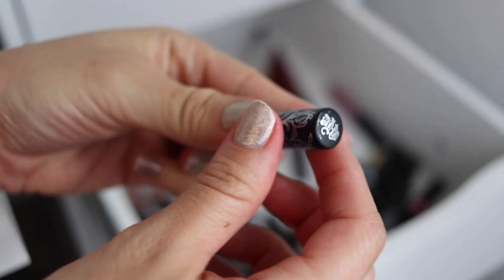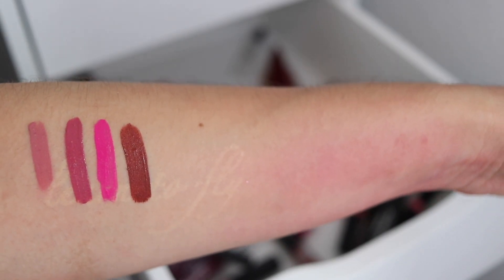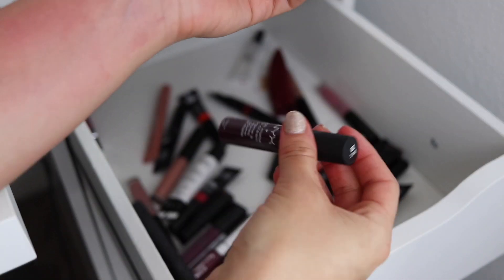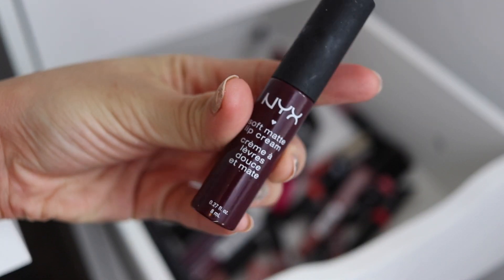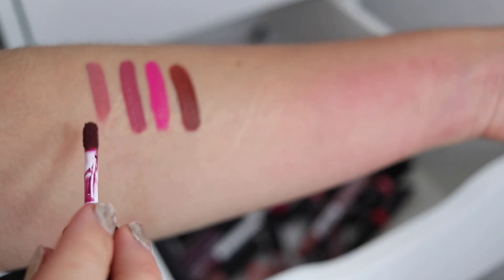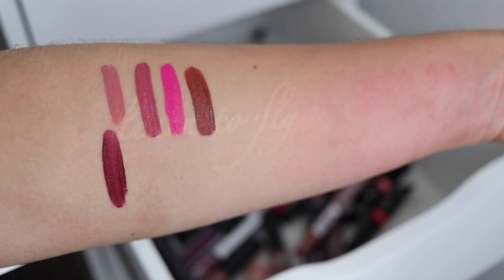Oh, here's another Kat Von D — this one is in the shade Plath, as in Sylvia. It looks red-brown on the outside but this looks more just regular brown. Another NYX Soft Matte Lip Cream in Copenhagen — I think at one point I just tried to buy all the vampy NYX shades at once. Very old, so I'm going to have to toss that.